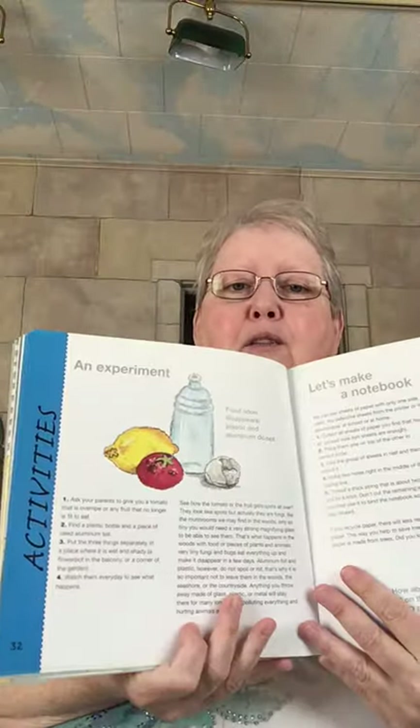There's even an experiment in the back. I'll have these books sitting out, and happy Earth Day, everyone. Take care of our planet — it's the only one we've got.